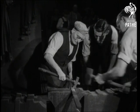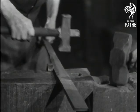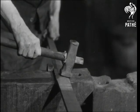In his 57 years with one firm, old Tom has made ceremonial weapons for five British kings.